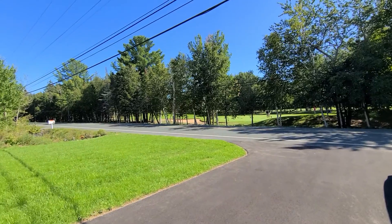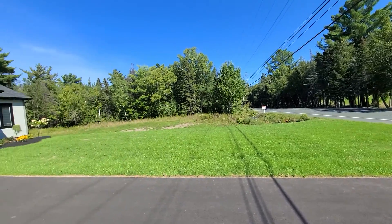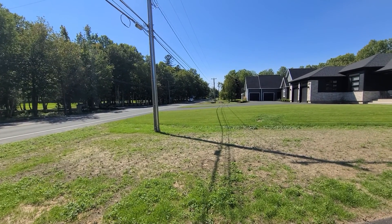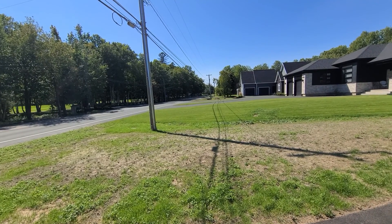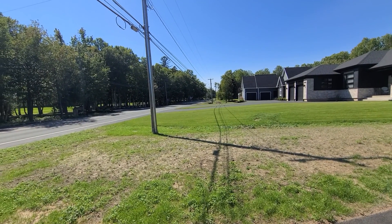If you turn left down this road you're five minutes away from the marina as well as the beautiful Yaw Hall Beach, and if you turn right you're no more than five minutes away from pretty much everything — shopping, schools, hospital, access to the highway. The airport is maybe seven or eight minutes away, so it really is one of the most desirable areas in town.